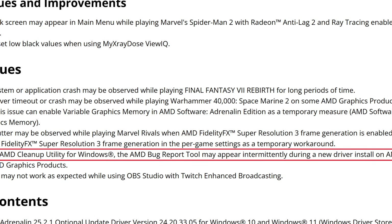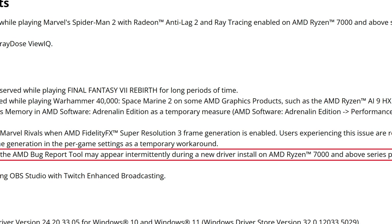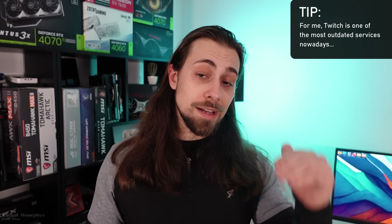After using the AMD Cleanup Utility for Windows, the AMD Bug Report Tool may appear intermittently during a new driver install on Ryzen 7000 and above series processors paired with AMD graphics products. Finally, HEVC encoding may not work as expected while using OBS Studio with Twitch Enhanced Broadcasting. HEVC is H.265 and is generally much better than AVC which is H.264. AV1 broadcasting for Twitch is still kind of in beta — works for some, not for others. Twitch really needs to step up compared to YouTube.